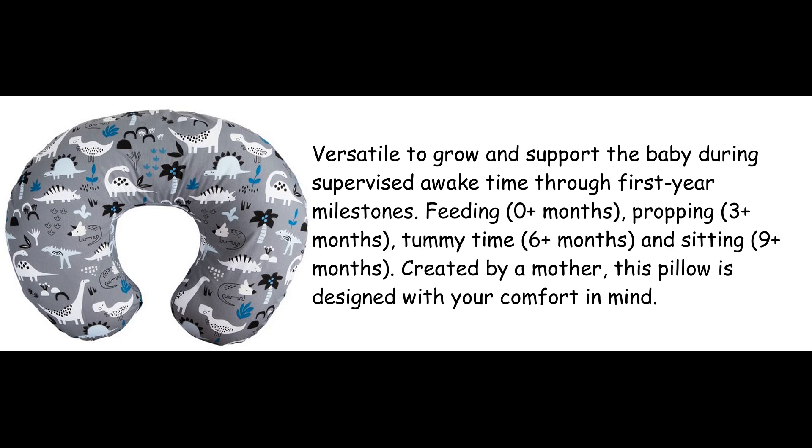Feeding, 0+ months; propping, 3+ months; tummy time, 6+ months; and sitting, 9+ months.